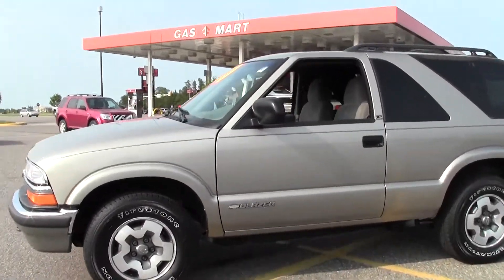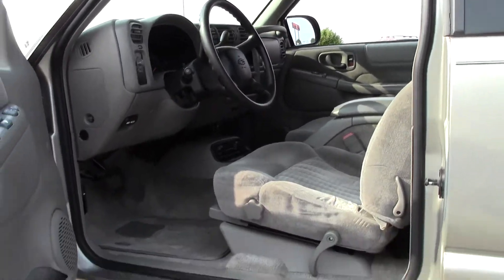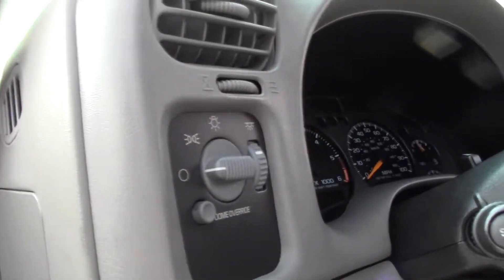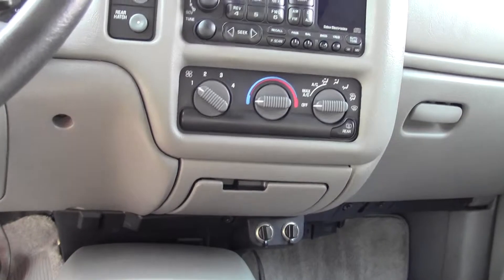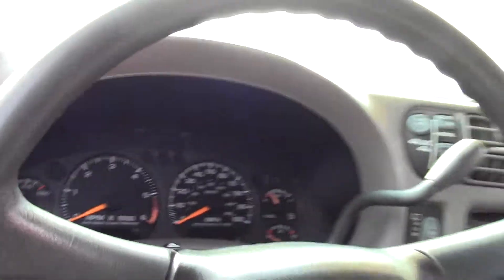Well taken care of. Taking a look inside: cloth interior with good legroom and headroom, power controls and lighting controls. Really nice cloth seating, well taken care of, and just an easy-to-use dash and console setup. There are your drivetrain controls, everything evenly spaced out and easy-to-see dials.